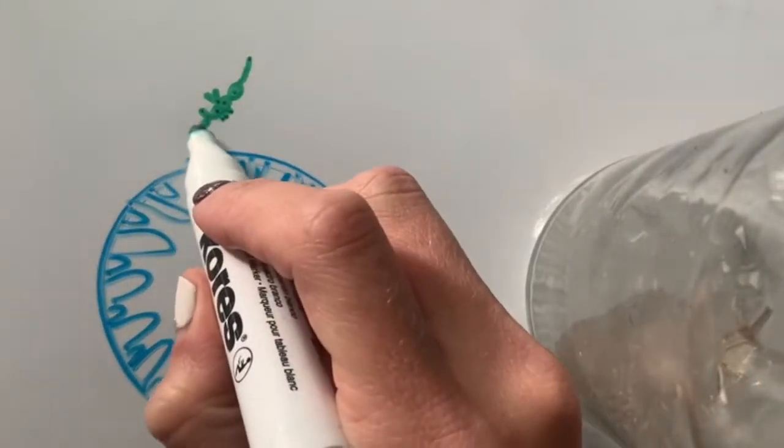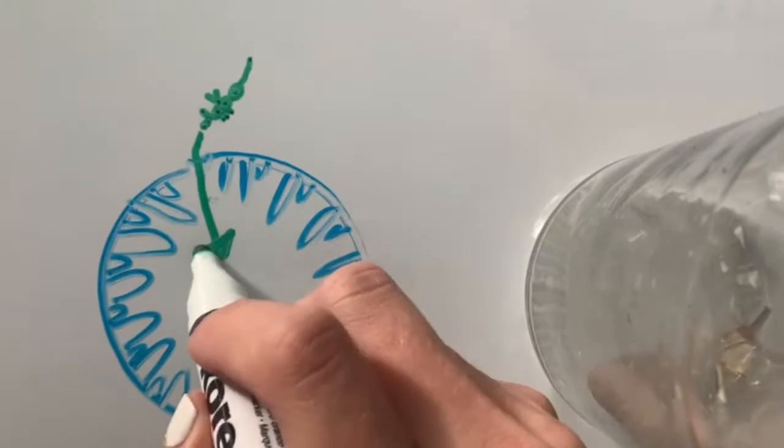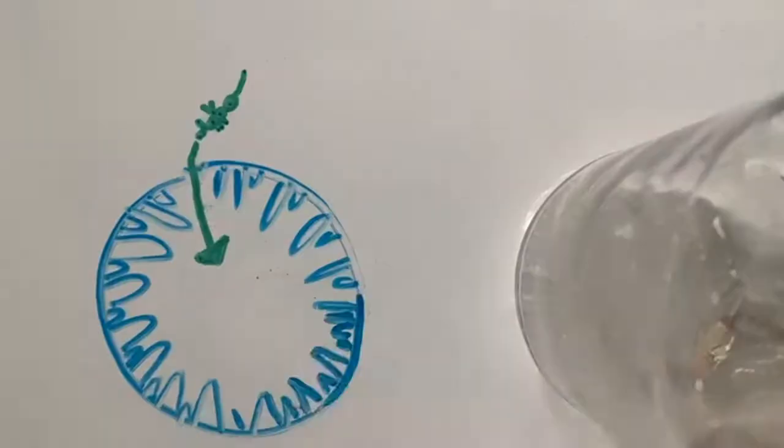A female fig wasp crawls into a fig through a specialized opening and uses its skinny tube-like ovipositor to deposit eggs inside of those flowers. Then it dies.